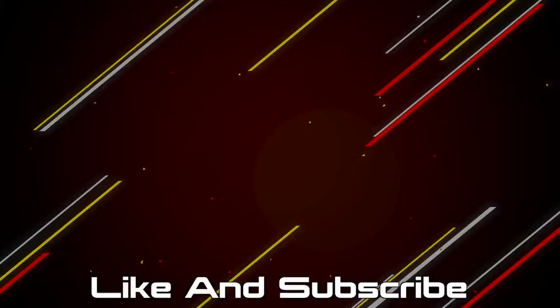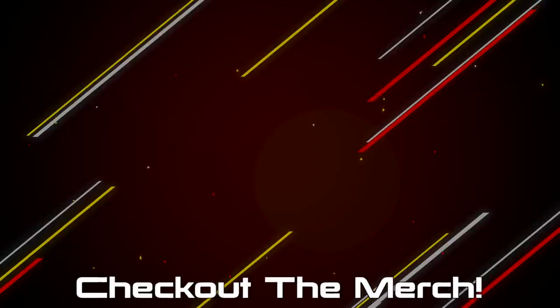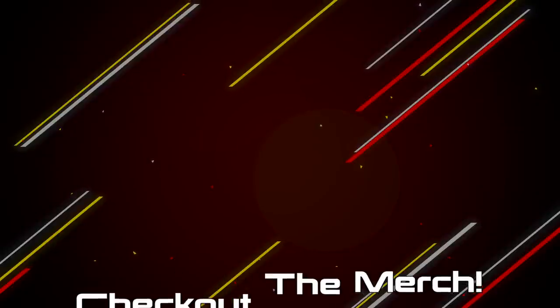If you made it this far I guess you enjoyed the video, so hit that like button and get subscribed. If you want to pick any of these products up they'll be linked down below, and if you want to further support the channel check out the merch — I've made some shirts and hoodies that look and feel great.